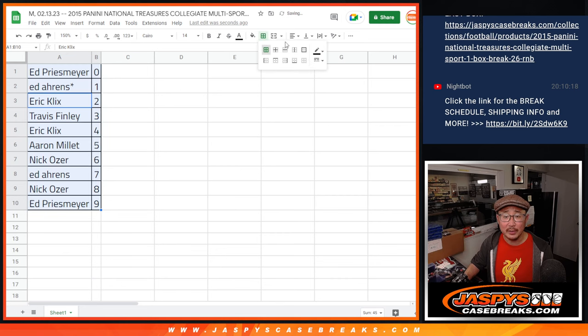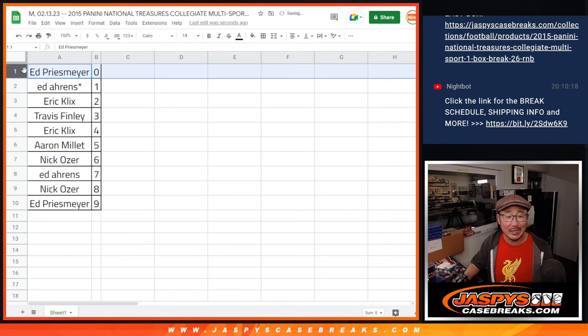Let's order these numerically. Now remember, zero gets any and all redemptions — but Ed, as you know, with an old product like 2015, those are most likely going to be expired, but we'll still send those to you anyway. We're going to pause the video. When we come back, we're going to see if there's any trades. If you don't have the one box break, stick around. We'll be right back.